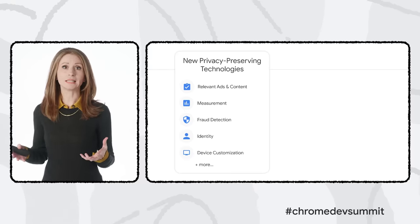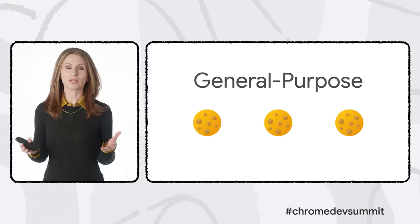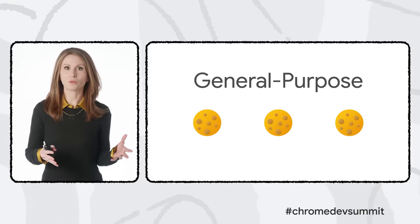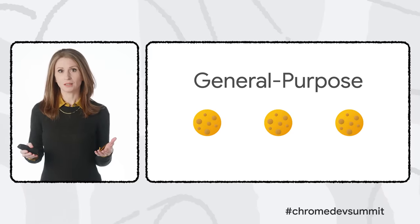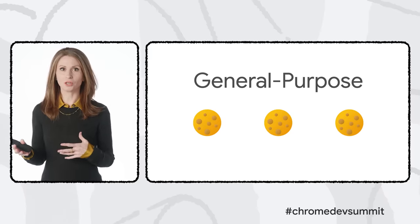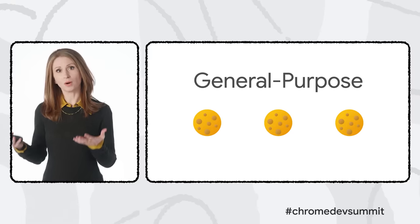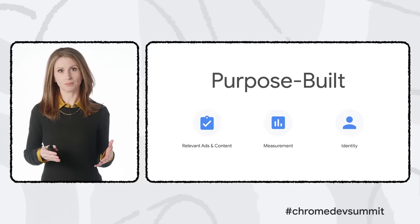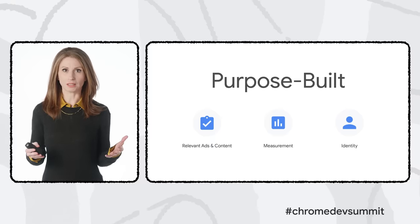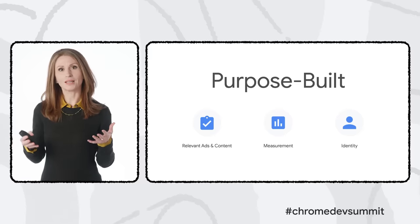The Privacy Sandbox also covers other capabilities modern sites need, like fraud detection, identity, and content customized to a user's device. Many of these use cases were never built into the web platform, but layered over it using general-purpose technologies like third-party cookies. By designing APIs for each specific use case, we can ensure appropriate privacy protections, give people more useful controls, and make each API better at what it does over time.